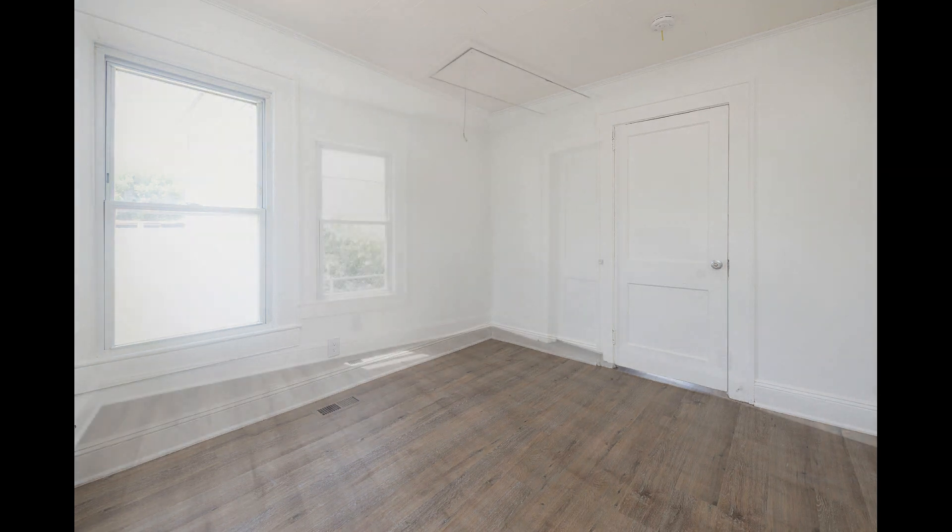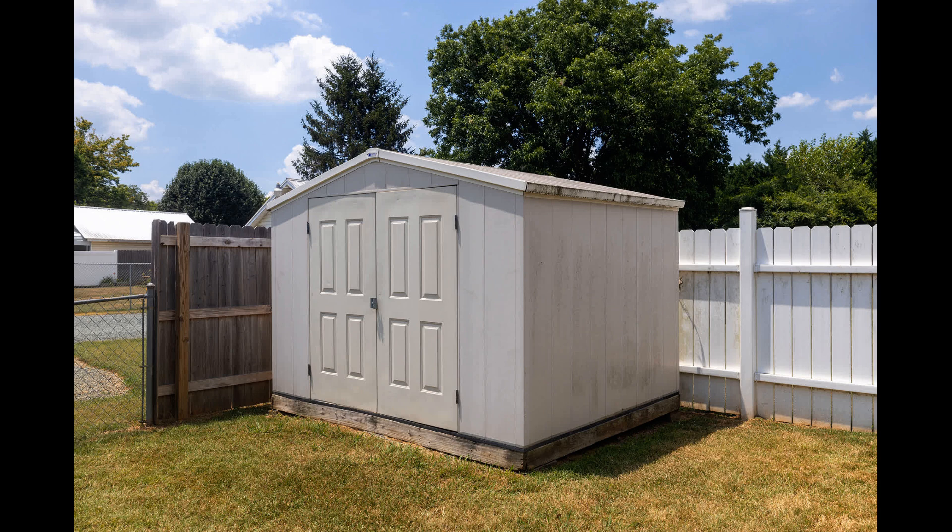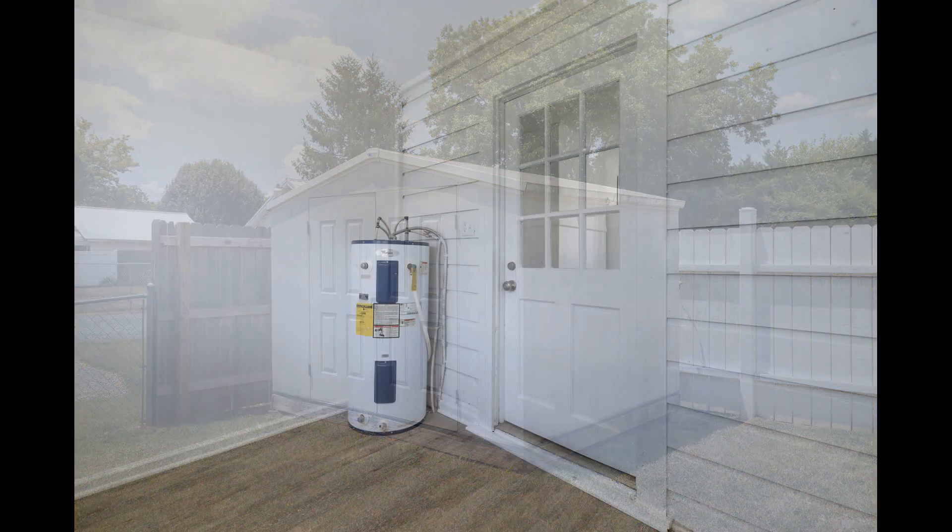The bedrooms are nice and bright, and come with lovely flooring and large windows that keep them bright and airy. This home also includes a standalone storage unit in the back for your convenience, and is close to major thoroughfares.